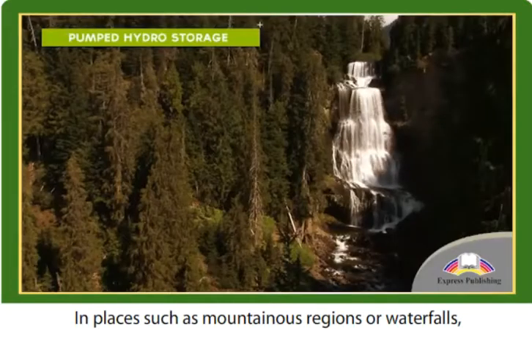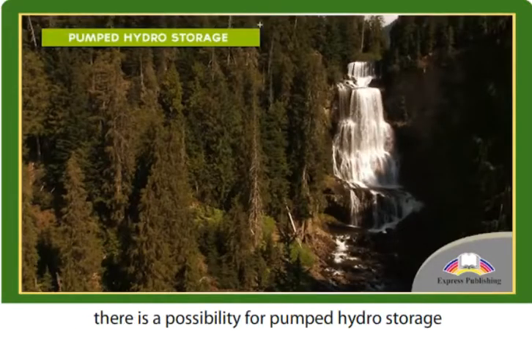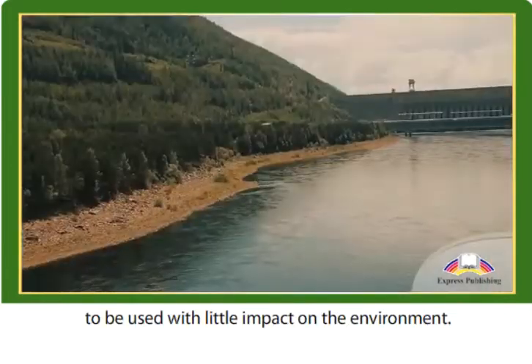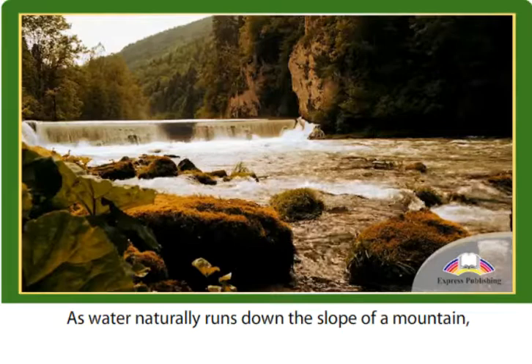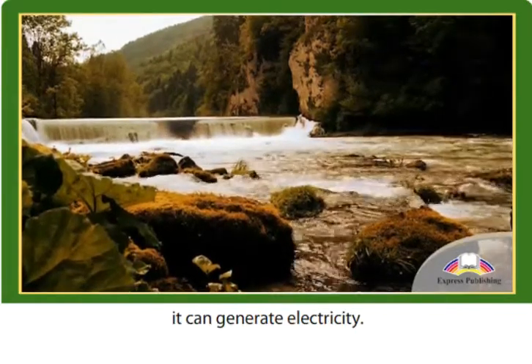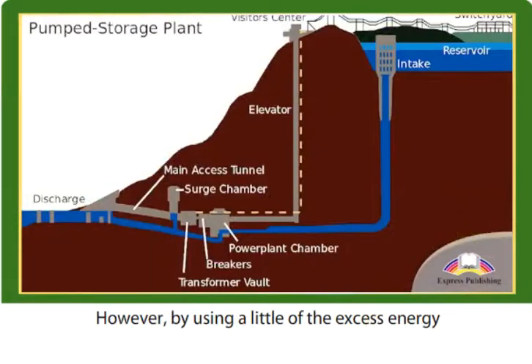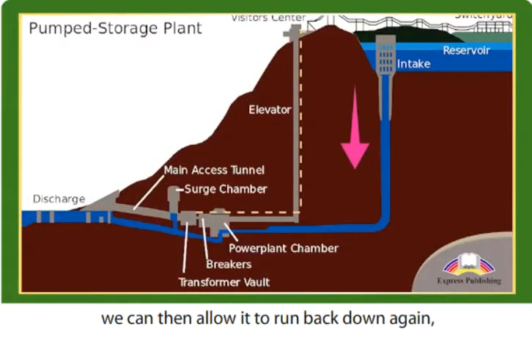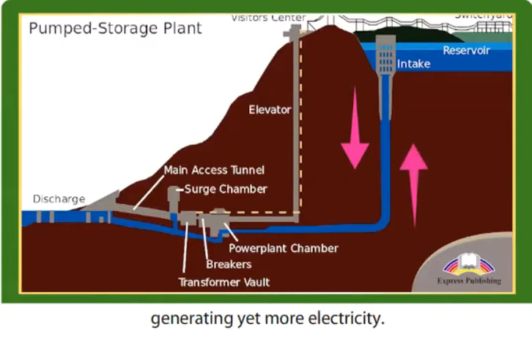In places such as mountainous regions or waterfalls, there is a possibility for pumped hydro storage to be used with little impact on the environment. As water naturally runs down the slope of a mountain, it can generate electricity. However, by using a little of the excess energy to return it using a pump, we can then allow it to run back down again, generating yet more electricity.